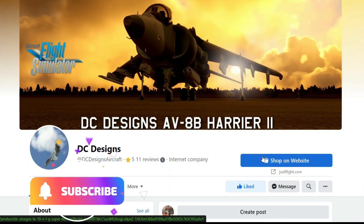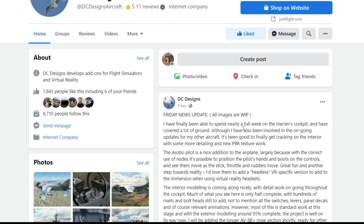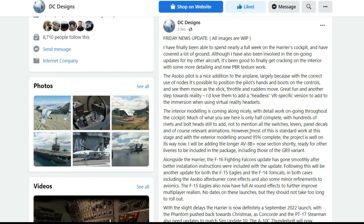What's up A3 Crew, Pilot 83 here with our weekly Friday DC Designs AV-8B Harrier 2 update. Five hours ago, Dean from DC Designs gave us another update on the progress of the Harrier. Let's get into it.